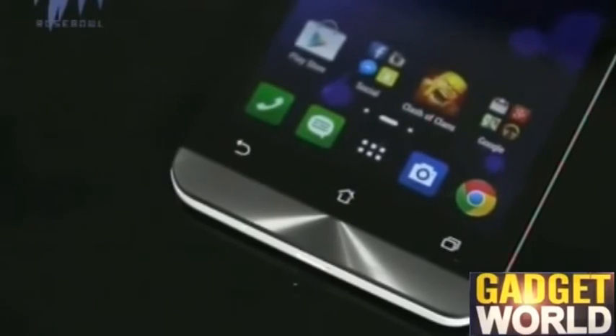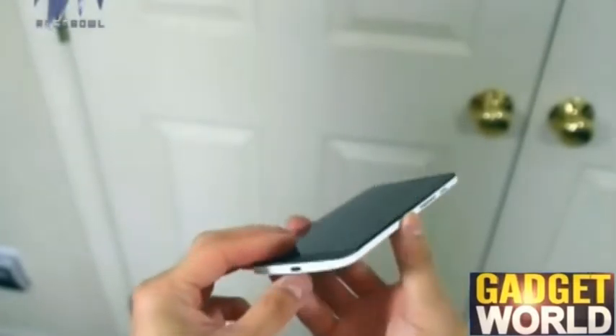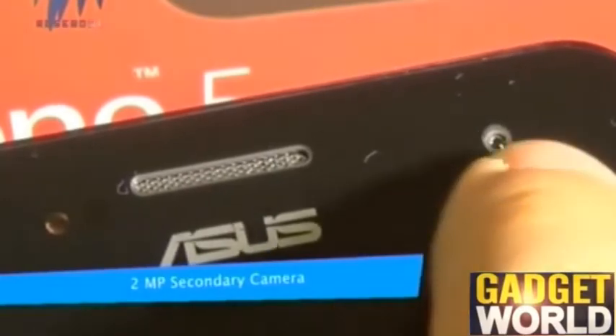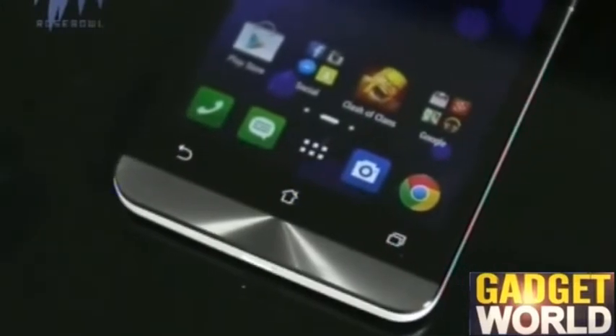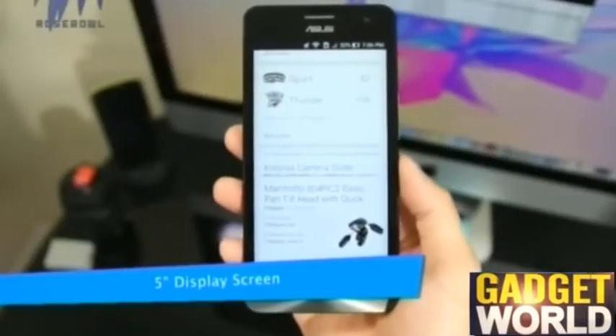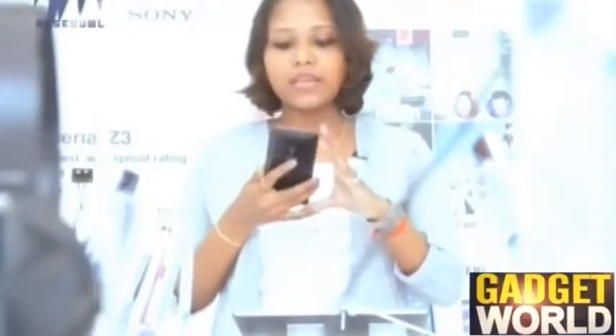The Asus ZenFone 5 reminds you of the HTC One Mini design, especially with the dual speakers at the front — it has pretty much incorporated that design language. Towards the front, you'll find a two-megapixel front-facing camera, an LED notification panel, a large sensor array towards the bottom, and a large five-inch display screen.